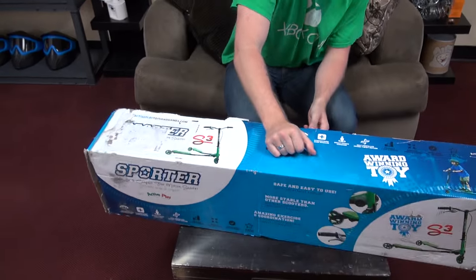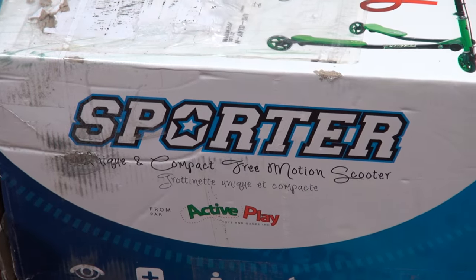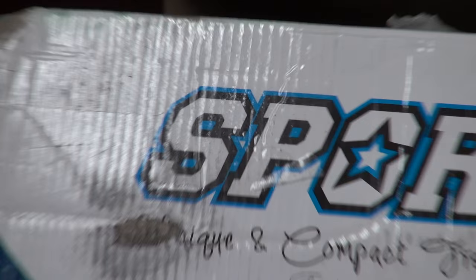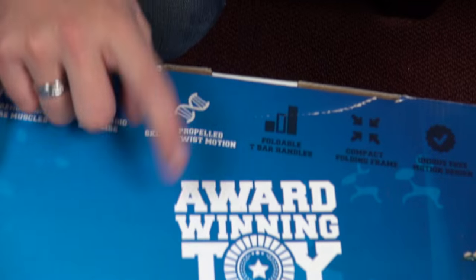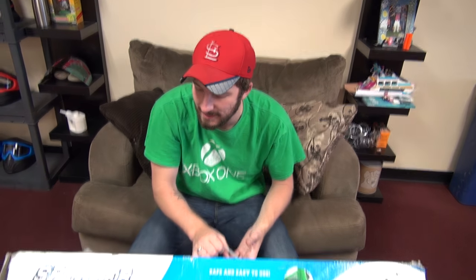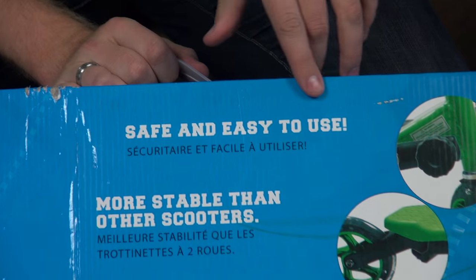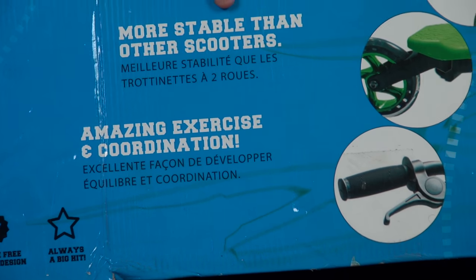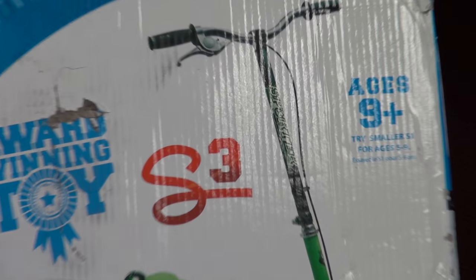We have the Sporter Unique and Compact Free Motion Scooter — is that what it's called? It's scratched off there, covered up everywhere. I think it says unique. Some kind of scooter. The reason I got this was because of this right here — it is an award-winning toy. Look at that kid, he's having a blast. What awards does it have? I don't know, but this thing is award-winning, safe and easy to use, more stable than other scooters. Age is nine and up, so therefore I qualify.